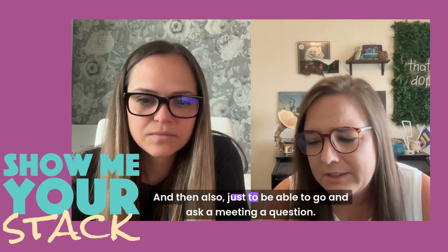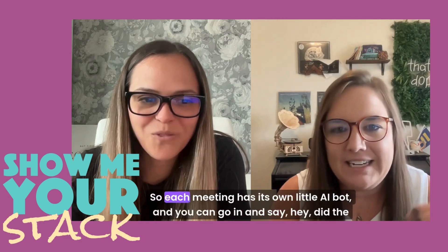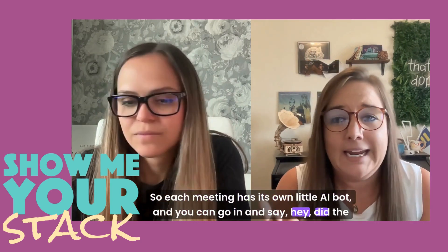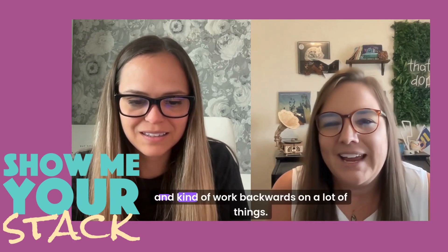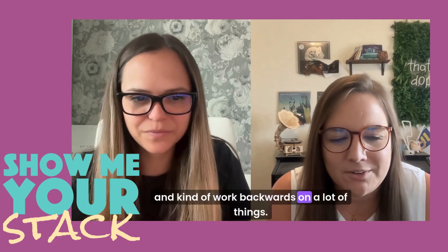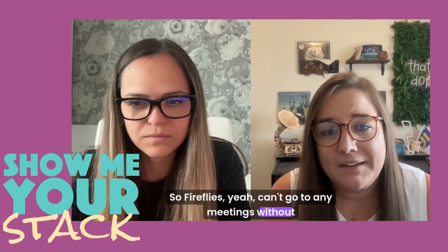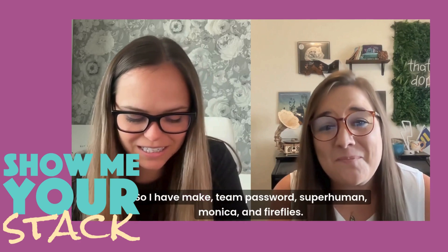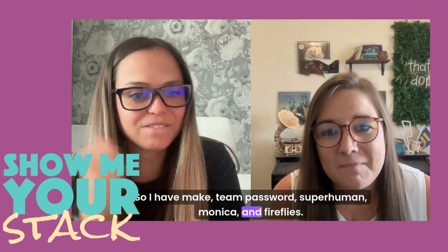And then also just to be able to go and ask a meeting a question. Each meeting has its own little AI bot and you can go in and say, 'Hey, did the client ever say this? Did I miss something?' And kind of work backwards on a lot of things. So Fireflies — yeah, can't go to any meetings without it. All right, let me recap: Make, Team Password Manager, Superhuman, Monica, and Fireflies. Those are my top five.